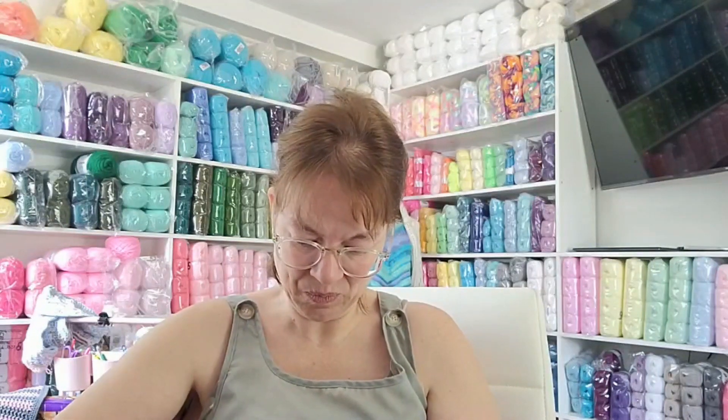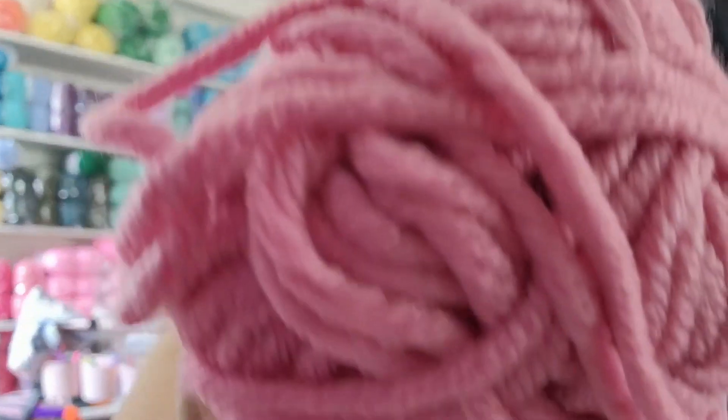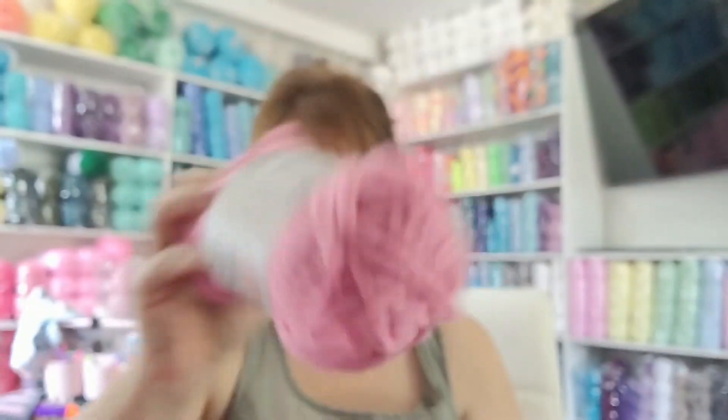It's easy to open so I can show you guys. I have the pink - I like the feeling of this. They don't have the pink anymore, sorry guys.